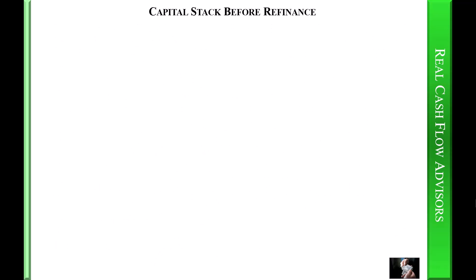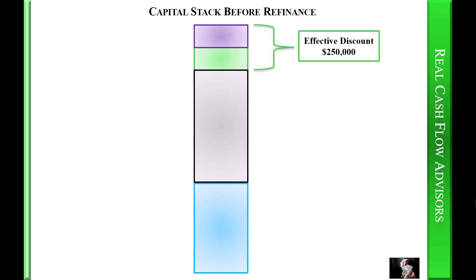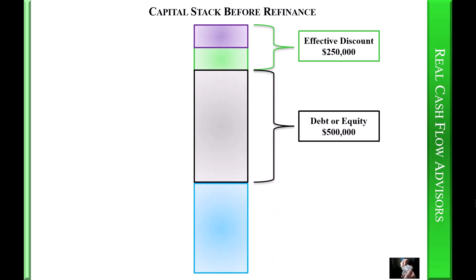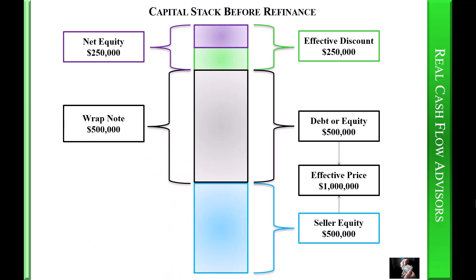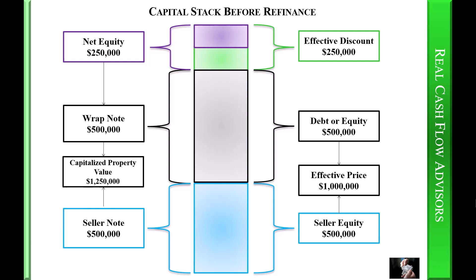Capital stack before refinance: you negotiated a discount of two hundred fifty thousand dollars. There remains debt or equity up to five hundred thousand dollars plus equity of five hundred thousand dollars. This is your effective purchase price of one million dollars. The net equity when you buy the property is two hundred fifty thousand dollars. You bought it with a wrap note of five hundred thousand and a seller note of five hundred thousand. The sum total of these tranches is the capitalized property value of one million two hundred fifty thousand dollars.